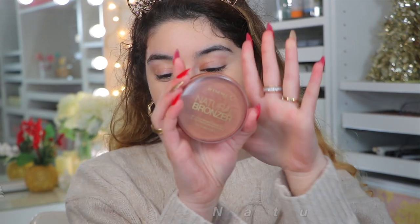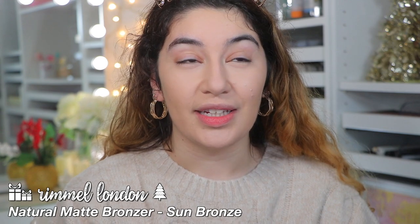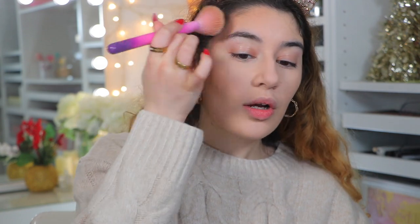For bronzer, I'm going to be using the Rimmel Natural Bronzer in the shade Sun Bronze. This is one of my favorite matte bronzers from the drugstore — such a great affordable bronzer if you want something that's just going to warm up your skin in a really nice, natural way and something you can build up as well. I feel like no one really talks about it, but I love this one. They have other shades too, but it's just a standard, nice drugstore bronzer. It actually claims to be waterproof as well. During winter we do lose a little bit of color in our skin, so you want to add the color back in.